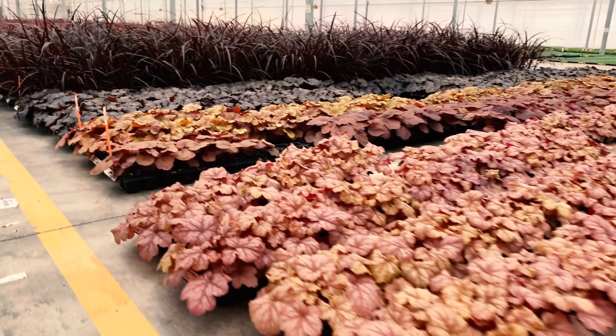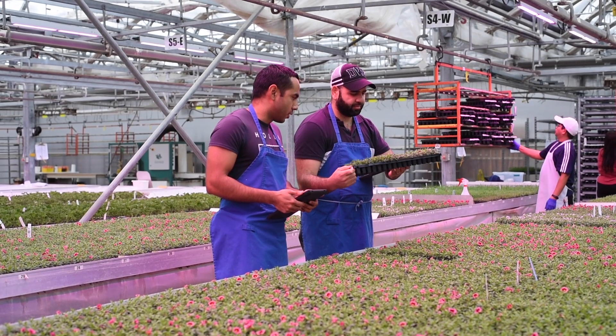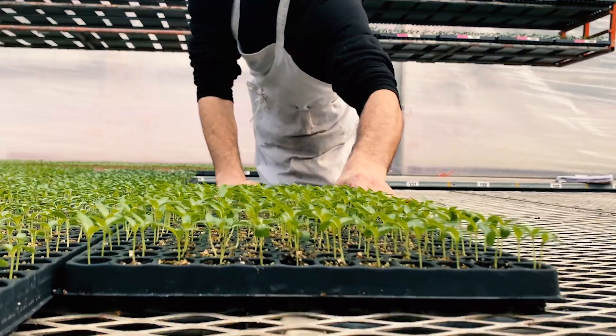We'll cover these topics in an upcoming video. Next time on Life of a Plant, we'll leave our rooted cuttings to flourish under our team's care as we take a look at our seed-started plants, another essential part of our product line.